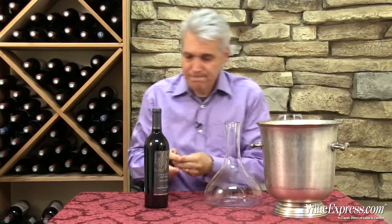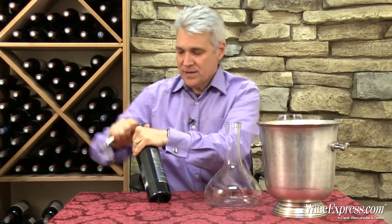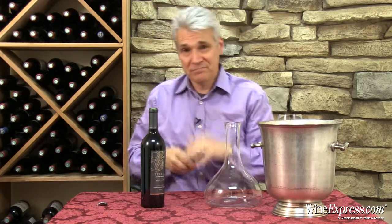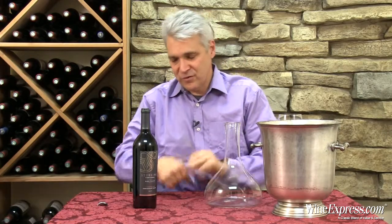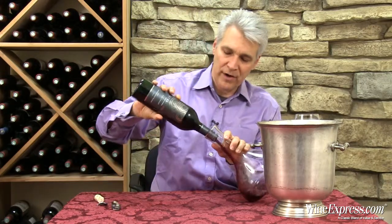This is Sterling Limited Release 50th Anniversary Blend 2011 from Napa Valley. This is something pretty unique. Sterling Vineyards, a real Napa Valley pioneer, has been there for a long time, and this is their 50th anniversary. They decided to make a special blend just to commemorate.